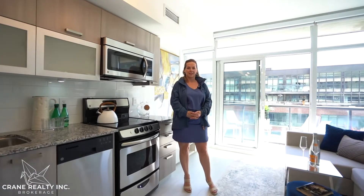Hi, I'm Bonnie Green with Crane Realty and I'm so excited to show you our newest listing. This unit has been renovated from top to bottom, no expense has been spared. It's absolutely gorgeous — 600 square feet with a large balcony. This unit is spectacular. Let's go have a look around.